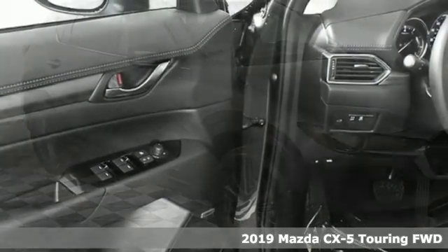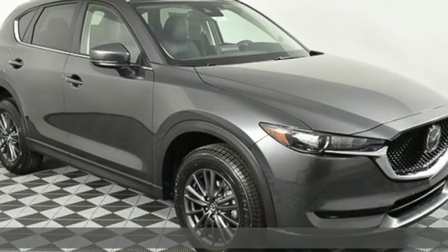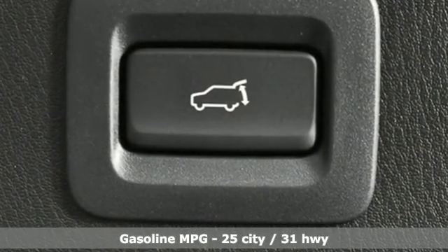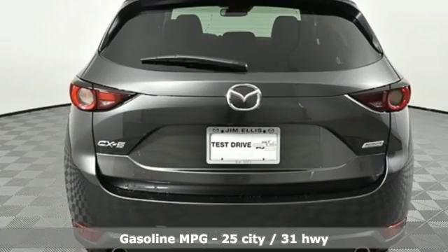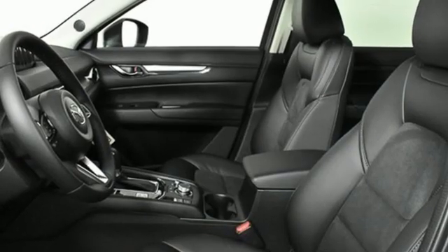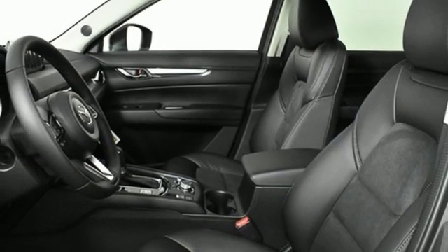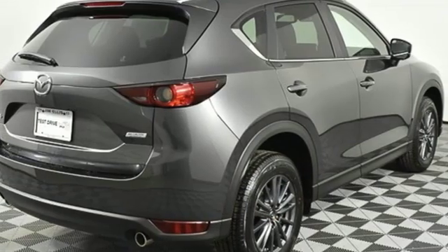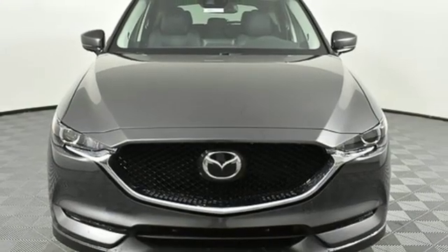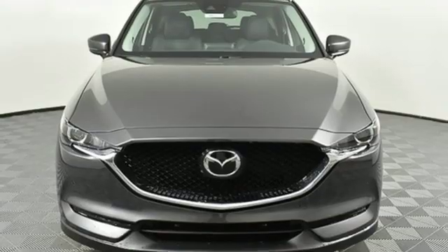It boasts an impressive list of features like these: inline four-cylinder engine, dual-zone climate control, streaming audio, auto-dimming rear-view mirror, front heated bucket seats, doors and push-button start proximity key, external memory control, power sliding sunroof, wireless phone connectivity, and automatic transmission. Stop in for a test drive and make it yours today.